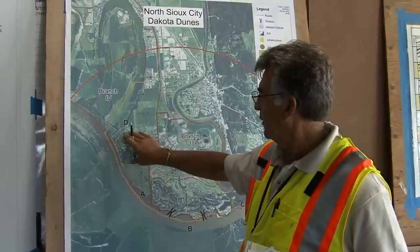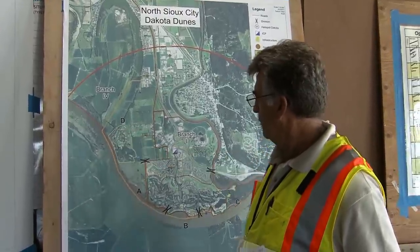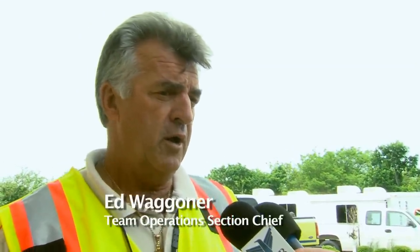Floods are really a different animal than most emergencies. And they were hard, they were very hard, because they were very stressful. And this flood — if it had been a flash flood, that would have been one thing. It's over and done with. Fires are over and done with.